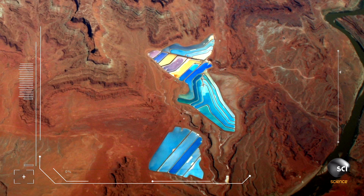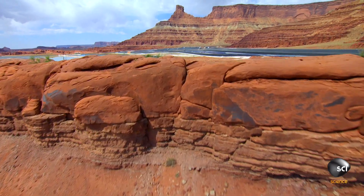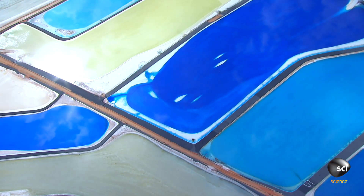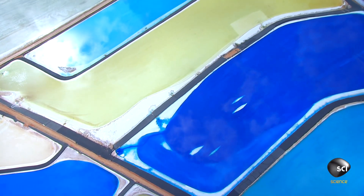Closer analysis reveals patches of other bright colors within the expanse of blue. The blue patches are too far out in the desert to be anything intended for use by the general public. A more likely possibility is that it's some kind of industrial operation. Are we looking at some kind of mining or drilling operation?